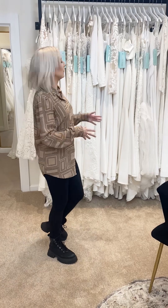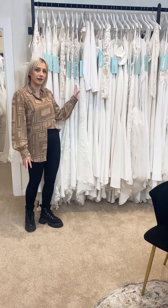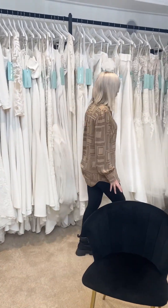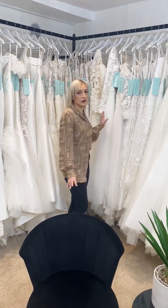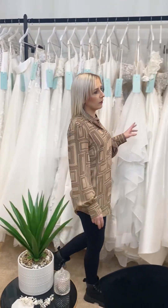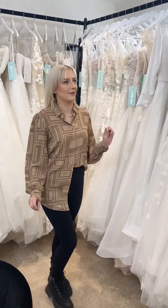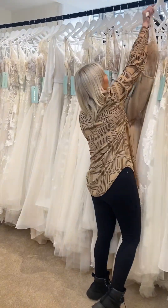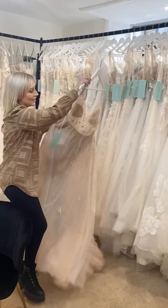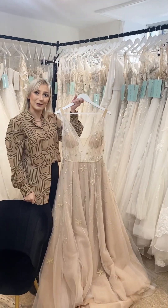Over here we've got another rail full of fitted gowns. These are more of your plainer fabrics with lace details which go into more of your fishtails, and then we've got a lovely range of plus size gowns up to a size 30. Over here we also have our A-line gowns, and one that I'm so excited about has just arrived into the boutique — this is Stars Aligned by Watters. Just have a look at the mannequin.